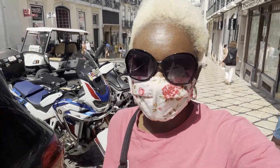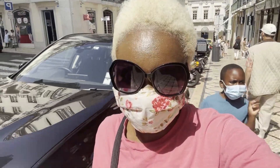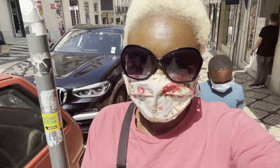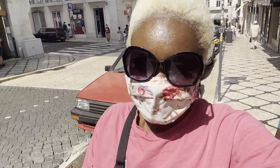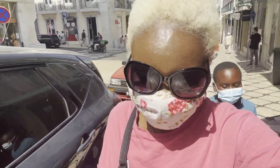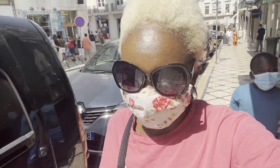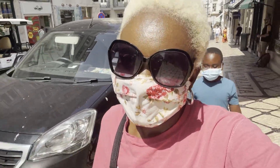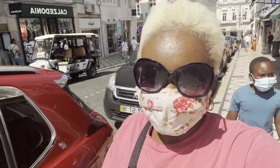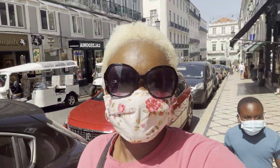Today we are walking in the center again and discovering even more. You need a couple of days walking here, checking stuff out. It is so beautiful — tons of tourists, though of course less because of Corona. So much to do — we even found a mall right here, which we did not know about. It is awesome and definitely a must-do if you're in Lisbon.